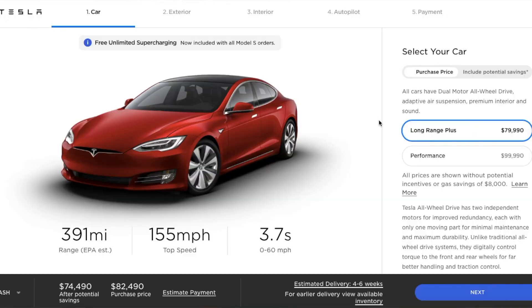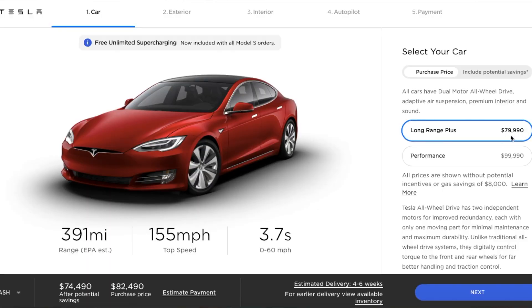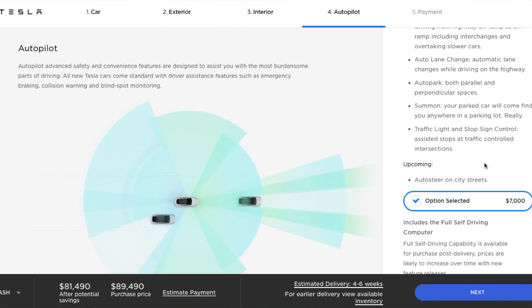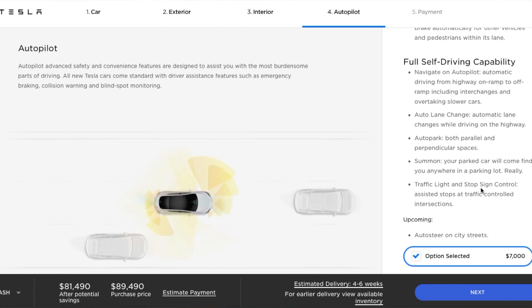Now it's time for my segment where Kaia helps me review toy cars. Today we're going to be unboxing and reviewing the Tesla Model S. Online they have two options: a Long Range Plus Model S with a 391-mile range, 155 miles per hour top speed, and 0-60 in 3.7 seconds. The price starts at $79,990, and you can add full self-driving for $7,000 — as of May 21st, since prices fluctuate with Tesla.